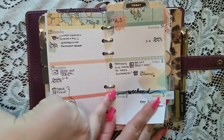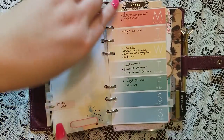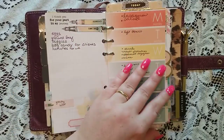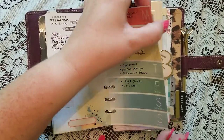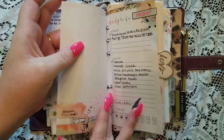I use my hand-stamped stickers here — that's really the only place I use them. And then I have meal planning and a grocery list. That's what I use that for. So all of this is within the week — this is how I plan within the week.